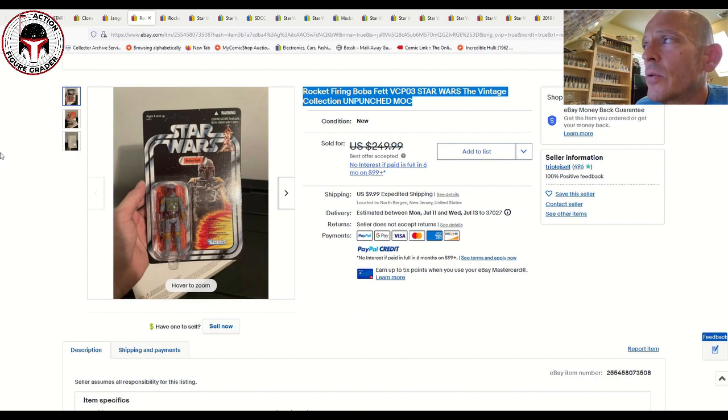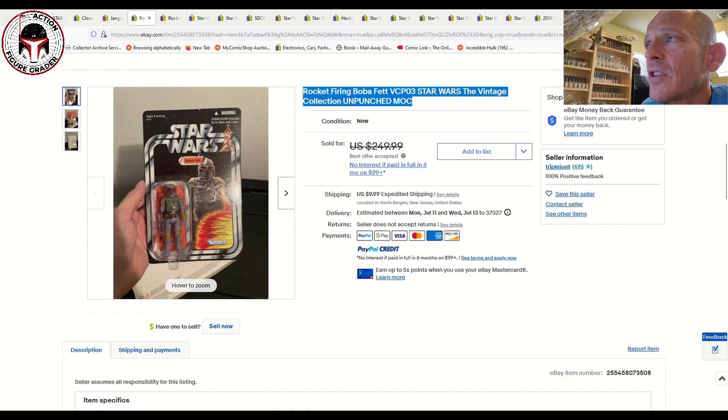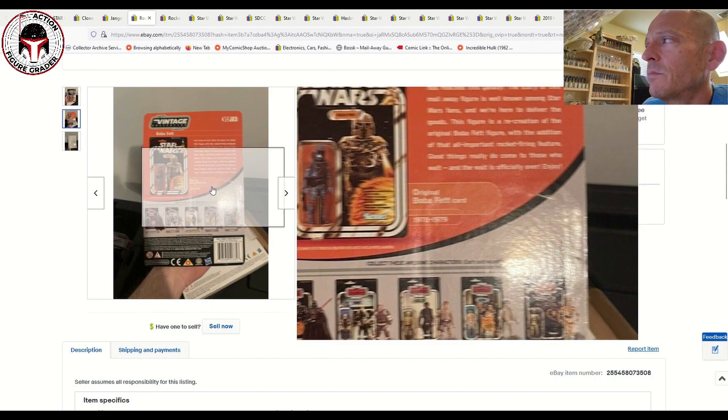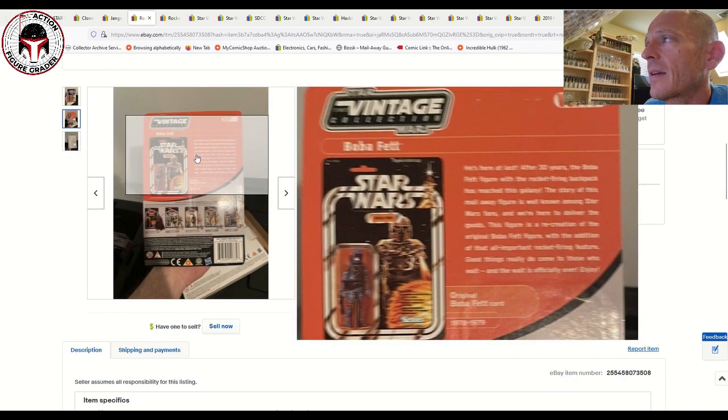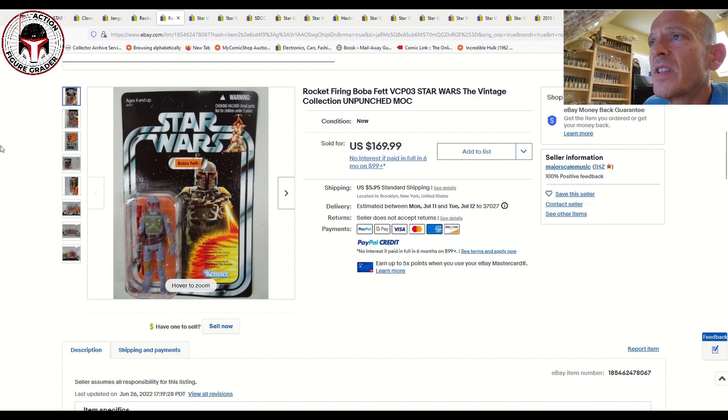VCPO3 — there were a few examples that sold recently. This one was listed for $250, very clean card back, included the white shipper box. On the back of the card on the right-hand side there's either a little crease or some blemishes from where the figure was stamped onto the card back. That one was listed for $255 and sold for $165. It seems like they've been going in the $150 to $175 range. Another one sold for $170 with the mailer box, and one sold for $185. So $165 to $185 is the going rate for a nice clean unpunched example of the rocket-firing mail-away Boba Fett.